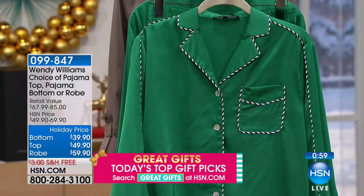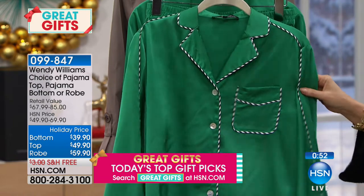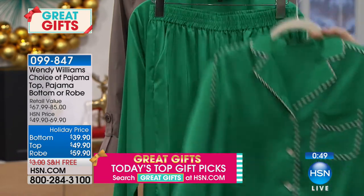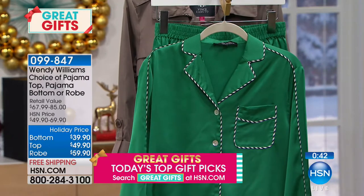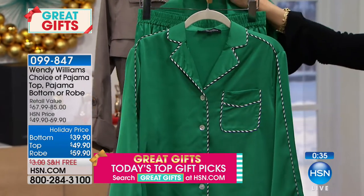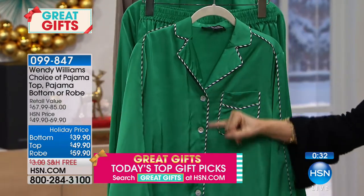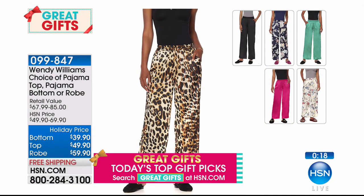From Wendy Williams — choose pajamas or a robe. The pajama top is completely piped in a candy cane striping, with pockets included. Item number 099847. The pajama bottom is $39.90, the top is $49.90, and the robe is $59.90. All are available on flex payments, which is perfect with today's free shipping and handling.